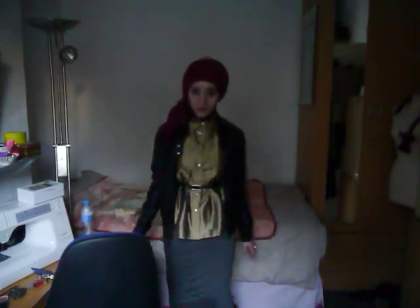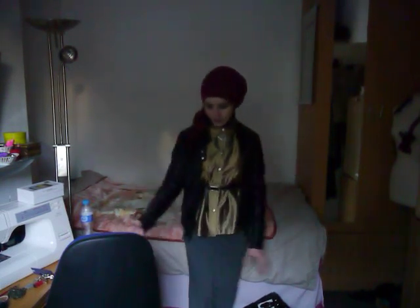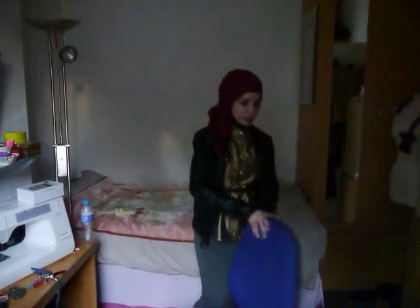Hi everybody, it's Nabila V here. Just excuse my voice — I am still ill, I got better but then got ill again. I'm going to do an outfit of the day because I really love my outfit from today, and this is what it looks like.